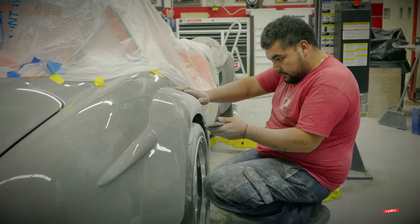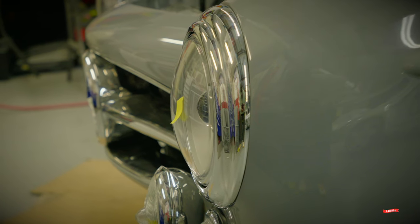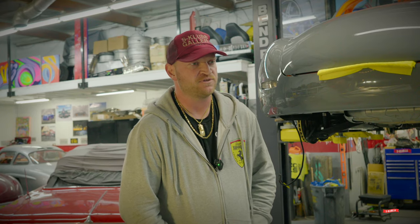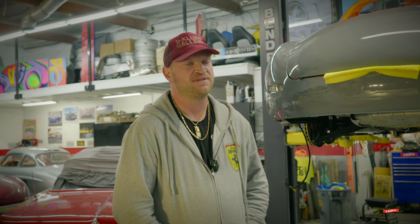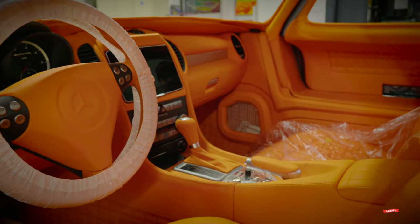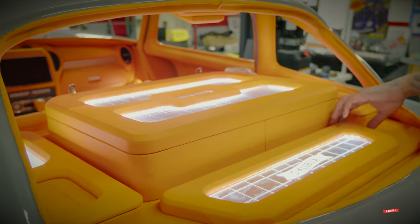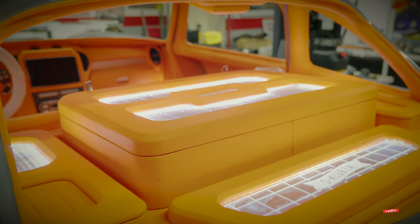We just got the car back three days ago and we only have so much time to finish it, as the customer wants his car — and I don't blame him. The theme with this one is Bijon, that's the gentleman's name, so we have Bijon all over the car. Joe from California Paul Street did a great job with this one. He's done a few gullwings for us now and every one he does is totally different, and this one is no exception.